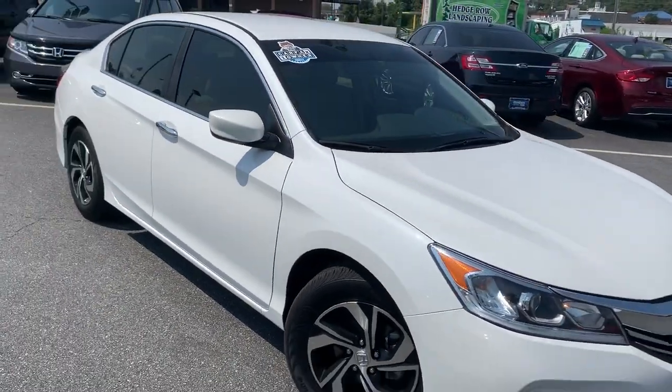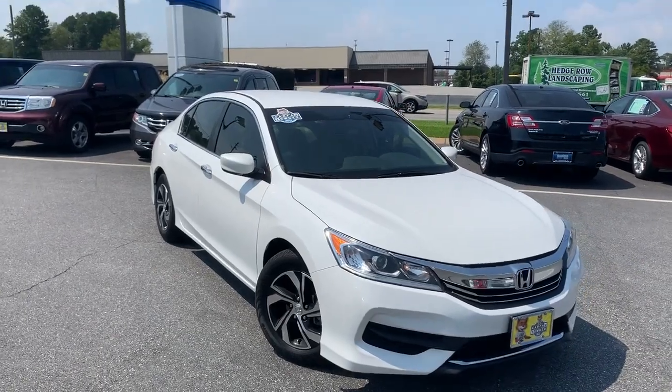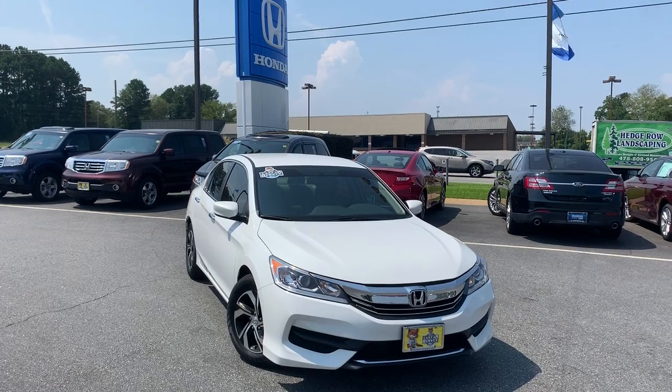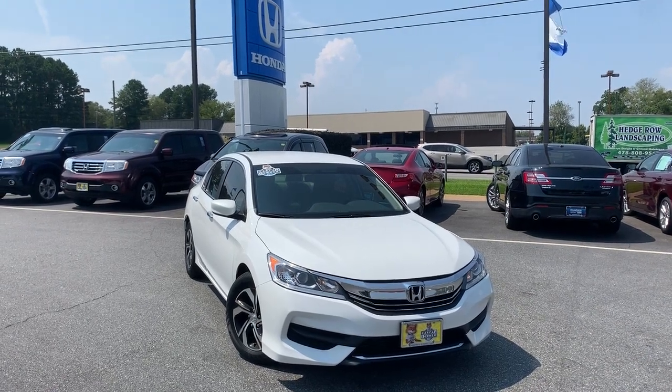We'd love to have you come by and show you a few more and possibly take it on a demo ride. Again, my name is Mike Bertram here at Hughes Honda in Warner Robins, Georgia. And I do hope you have a great day. Thank you.